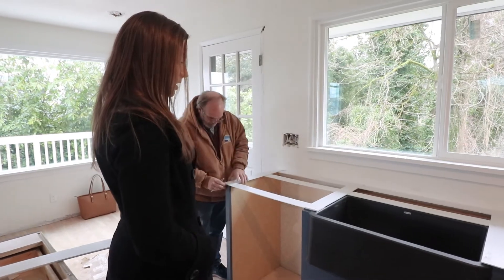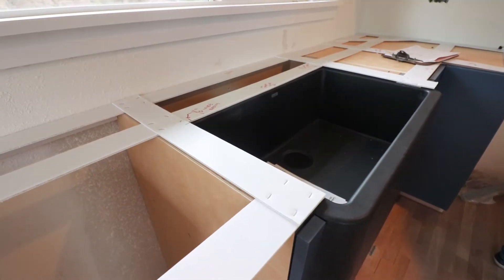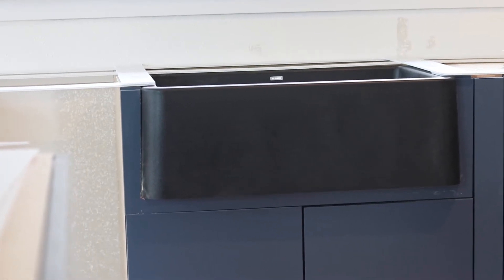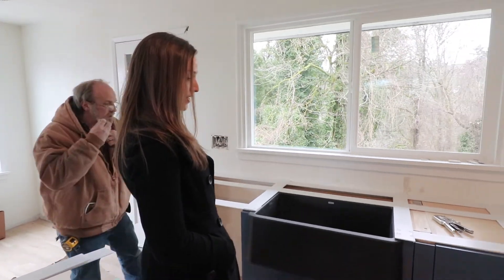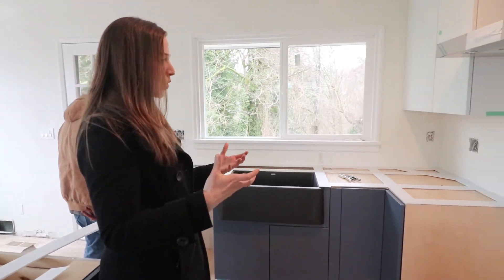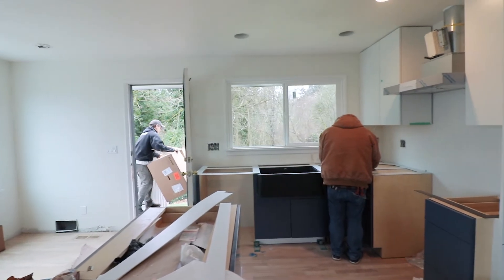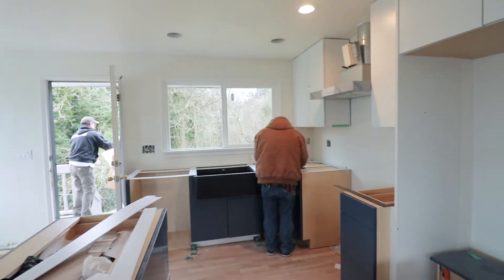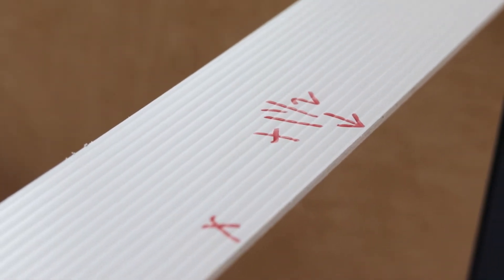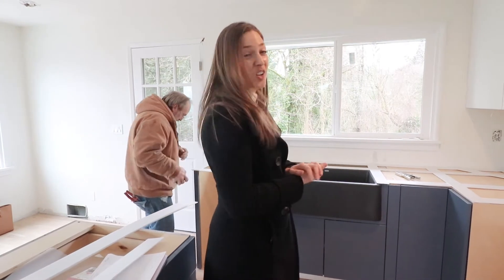This is a cast iron apron-front sink — apron-front meaning that it comes out and you can see the front of the sink, which I didn't realize was a huge pain for the contractors. Cast iron can sometimes have oddities in how it's formed; it's not perfectly symmetrical. That's obviously why we're getting the countertops fabricated, so everything fits well and can adjust for any quirkiness, and it's going to look great.